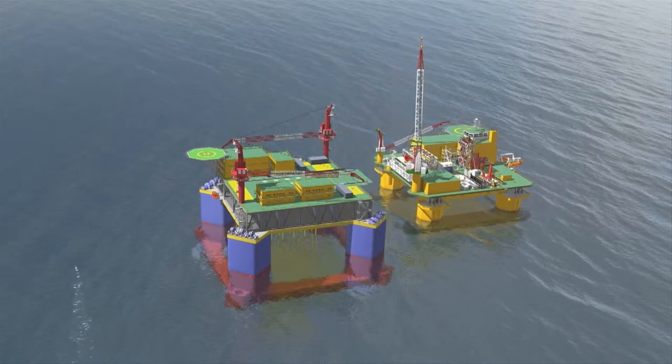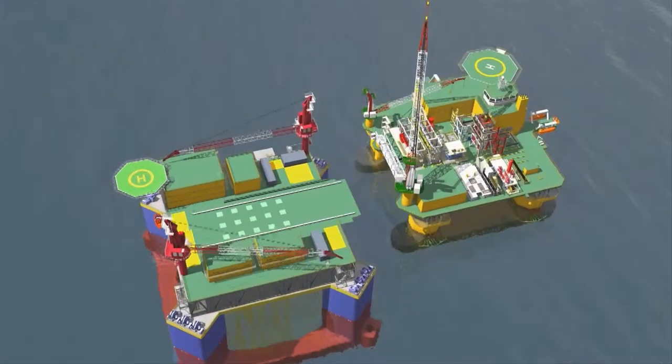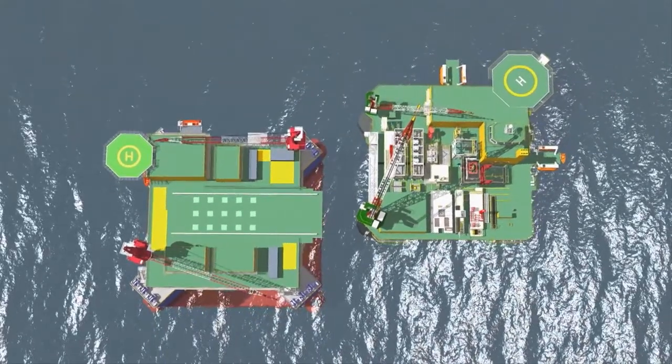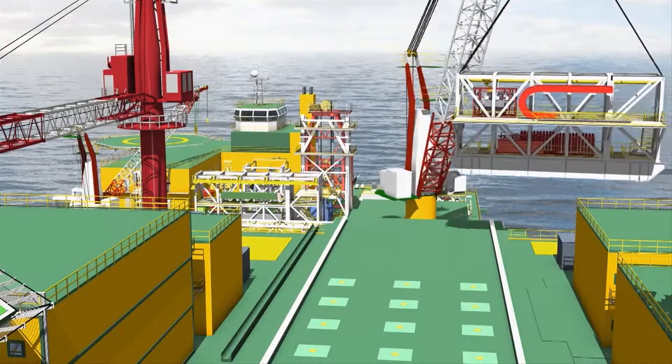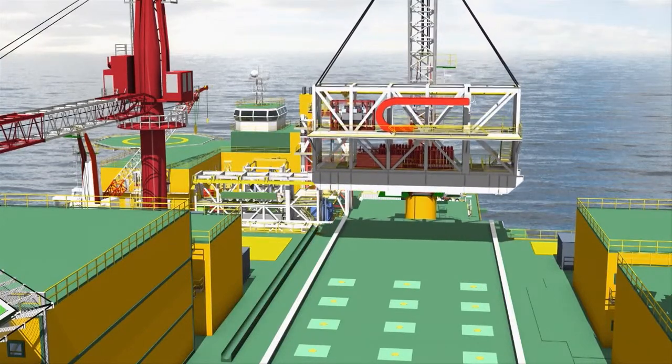As a type of support platform for oil drilling rigs, tender rigs come in many shapes and sizes. Tender assist drilling rigs, for example, are used in areas where traditional platforms are too large or unsafe.